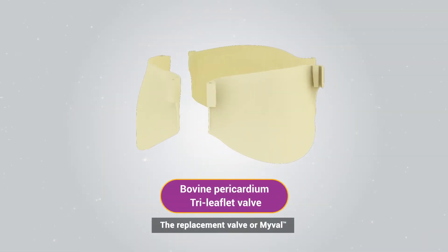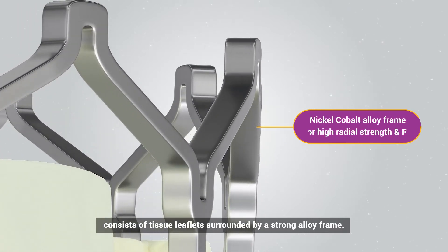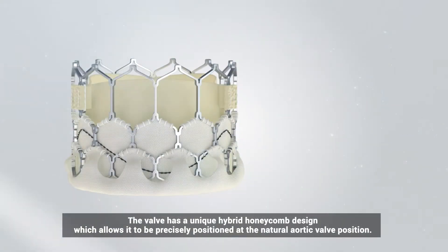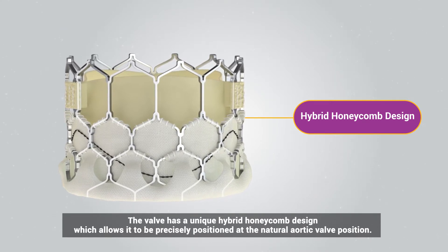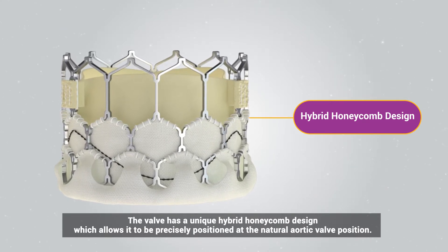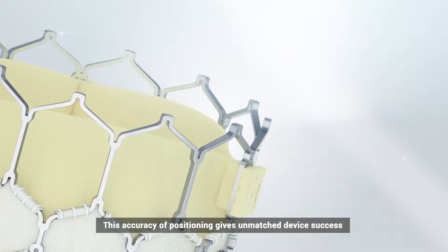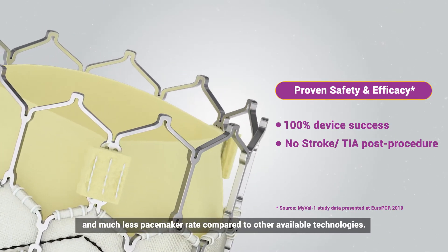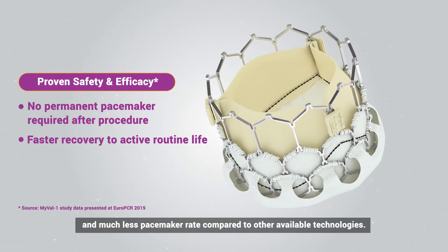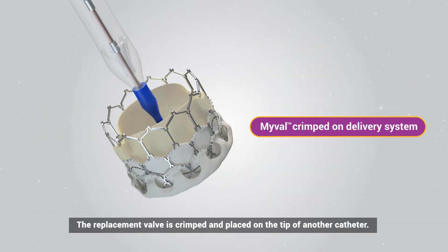The replacement valve — MyVal — consists of tissue leaflets surrounded by a strong alloy frame. The valve has a unique hybrid honeycomb design which allows it to be precisely positioned at the natural aortic valve position. This accuracy of positioning gives unmatched device success and much less pacemaker rate compared to other available technologies.